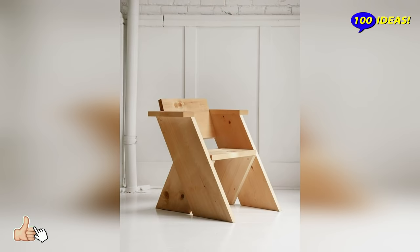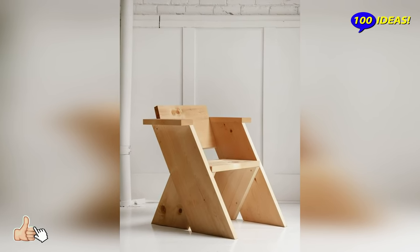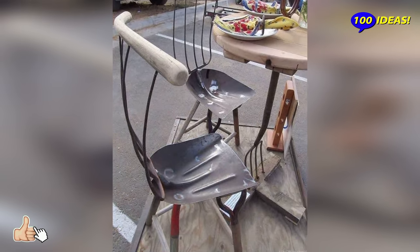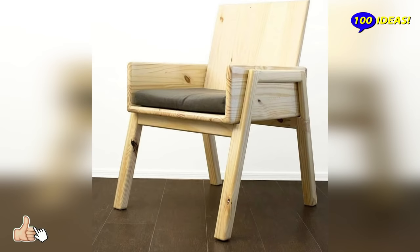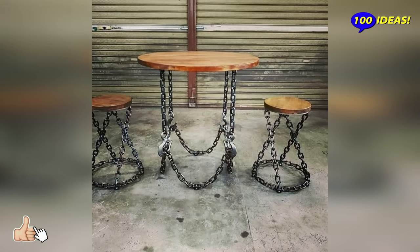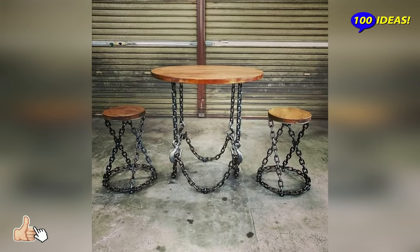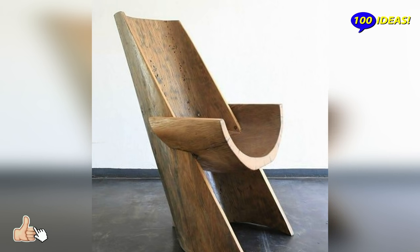Hello everyone! Welcome back to our channel, 100 Ideas. A stool is a complement that allows you to add seats inside a house and contributes to the success of a contemporary furnishing project. Stools are an original solution to complete the furniture of the living area with products that fit into any interior design project and are able to radically transform the appearance of a modern living area.